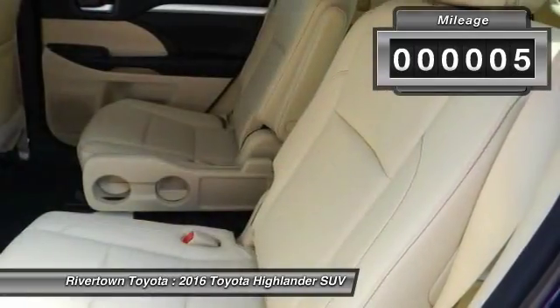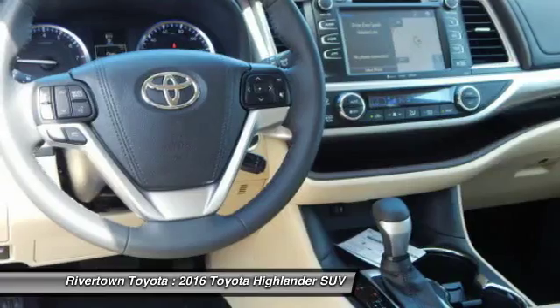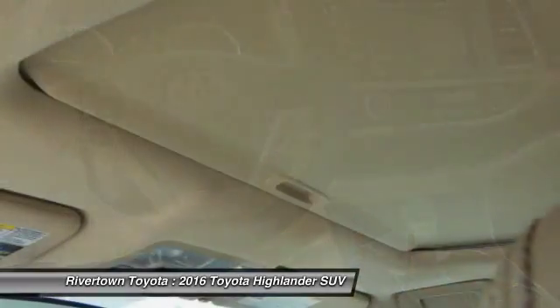Here are some of this vehicle's great options: lumbar support. Wouldn't you look great in this vehicle? Stop in today and see for yourself.